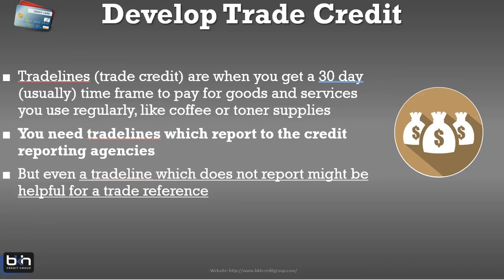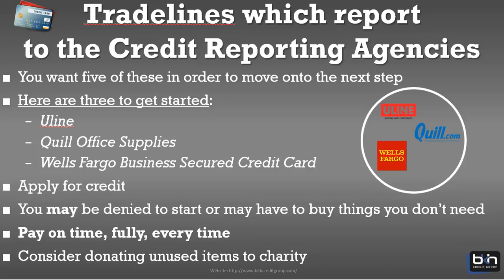You want to build your trade credit. You can usually get trade lines within 30 days for different goods and services like coffee and toner supplies. You need trade lines that report to the business credit reporting agencies. We have the largest trade line database, particularly for startup businesses in our program. If you're looking to build business credit in your startup, you need access to trade lines you can start using right away. These trade lines report to the business credit bureaus.